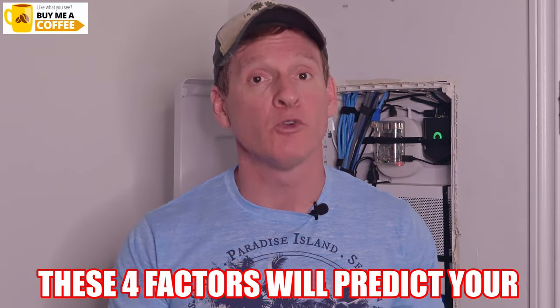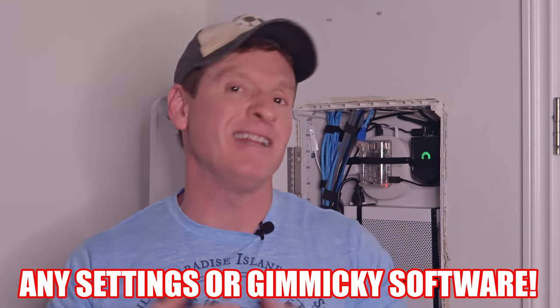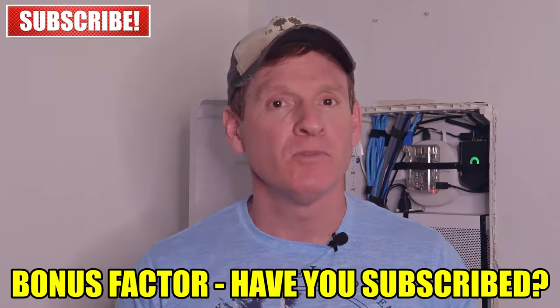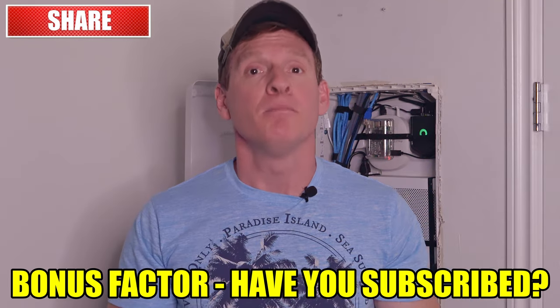These four factors will predict your home internet speeds regardless of any router settings or gimmicky software. And one more bonus factor — are you subscribed to my channel? If not, please do so and hit the thumbs up. Thanks for watching. You're amazing. Peace.